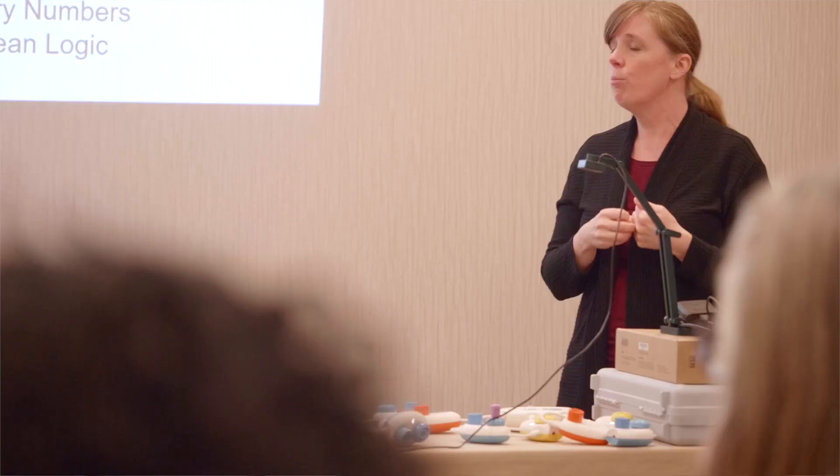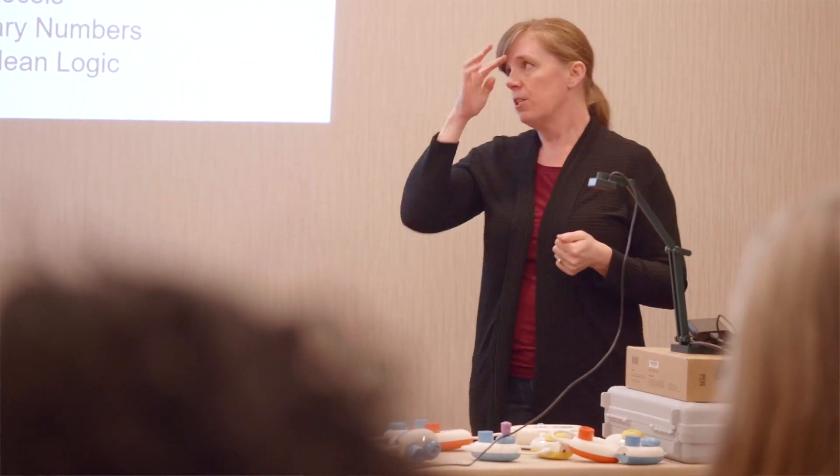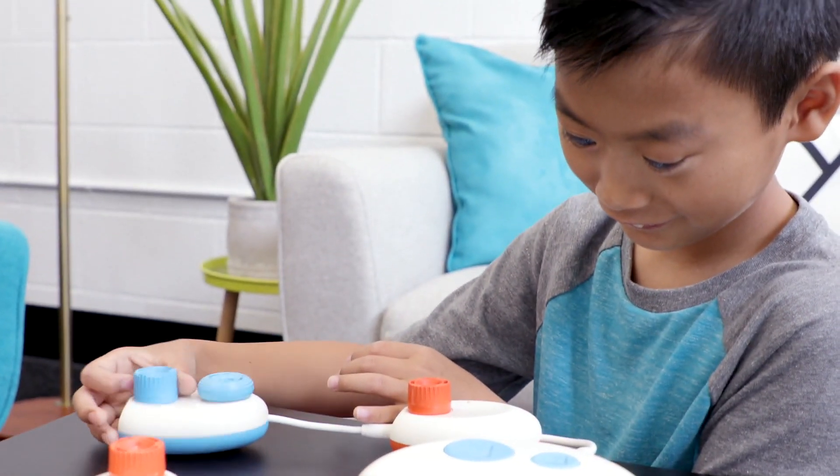CodeJumper is a physical computing language that is based on block coding, but it's been taken off the screen and put physically on the desk in front of students. Robin Lowell at TVI developed the teaching curriculum that comes with CodeJumper. Watching a student use CodeJumper for the first time is an amazing experience — the kids just want to dig in from the second they lay hands on it.